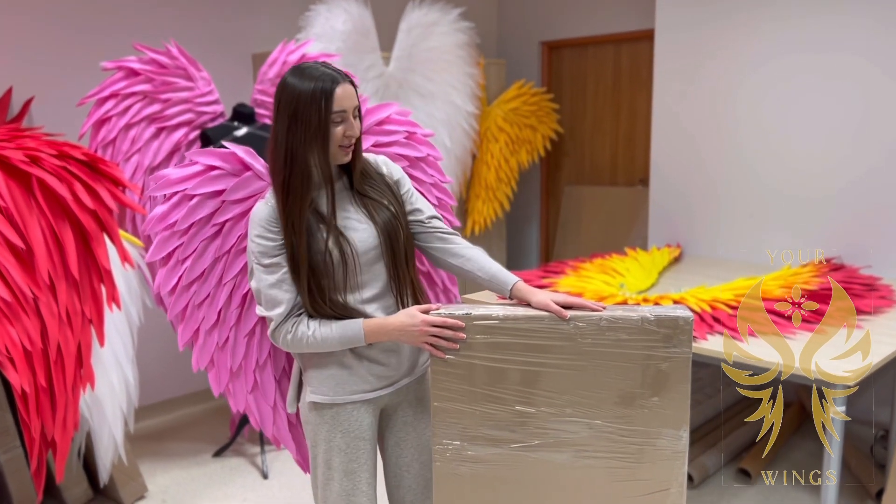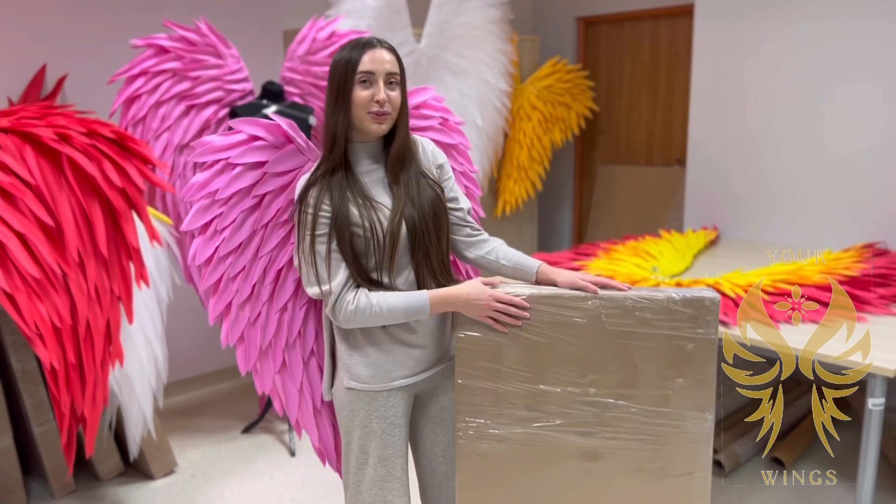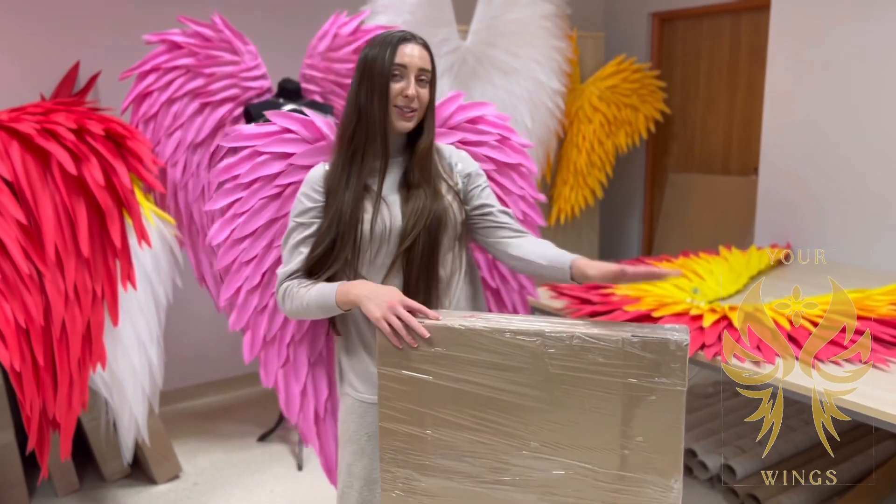That's how our package looks like. As you can see, it's fully waterproof and damage-proof.